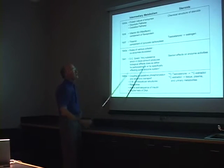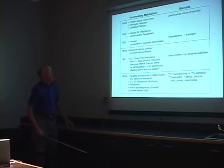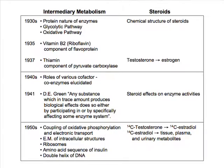When we got into the 40s, that was the time of the Second World War, and some research was certainly slowed down during that period. But again, these various co-factors and co-enzymes were pretty much completely elucidated and people started developing broader theories on this.